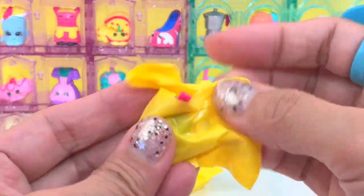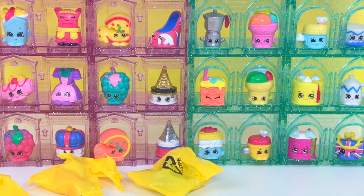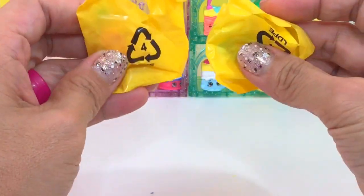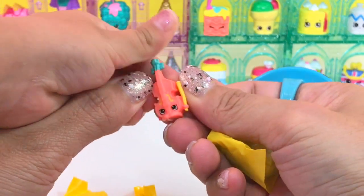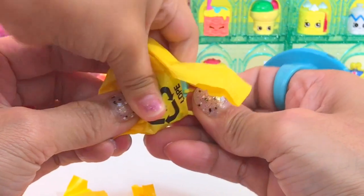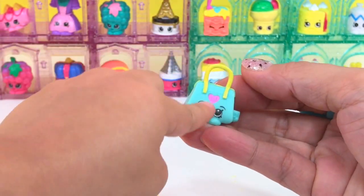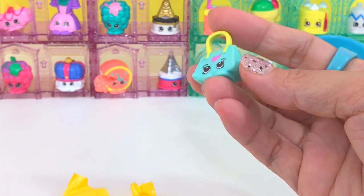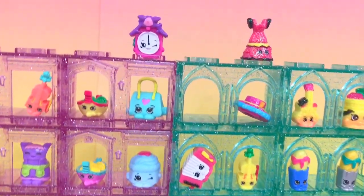We're almost finished. We have another Lola Gondola — two left. Let's open this one first. We have another violin — Viola Lin. And this is a purse with a heart. This purse is from Italian tour and this is Bettina bag. So here are all the Shopkins Season 8 we have opened today.